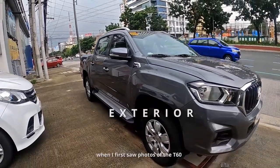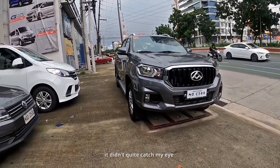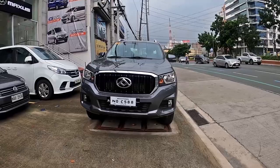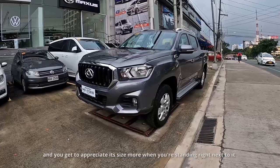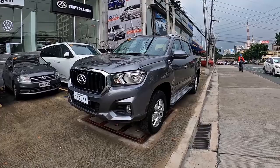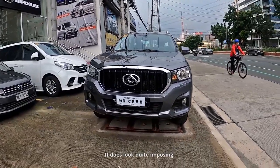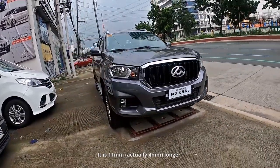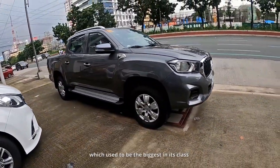When I first saw photos of the T60, it didn't quite catch my eye. But looking at it in person, I'd say it looks a lot more impressive. It is the longest and widest pickup in its class, and you get to appreciate its size more when you're standing right next to it. Being this big does add a lot of presence — it looks quite imposing. It is 11mm longer and 40mm wider than the Ford Ranger, which used to be the biggest in its class.